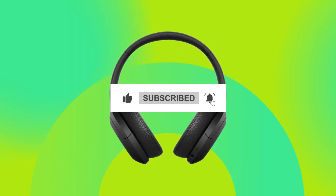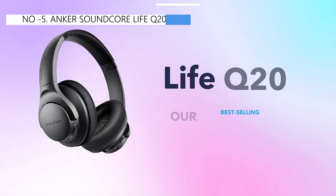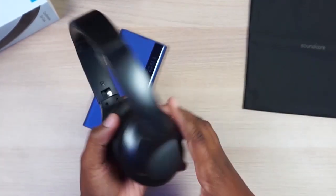Please watch the video, leave a comment, and don't forget to subscribe. Now let's get started. At the fifth position of our list, we have the Anker Soundcore Life Q20, known as the best bang for the buck available in the market.